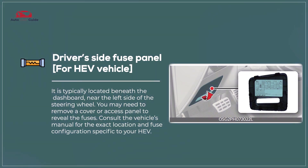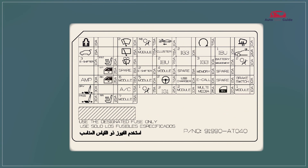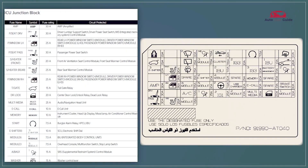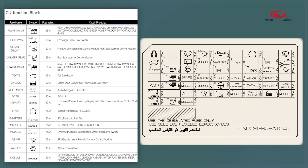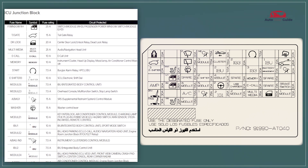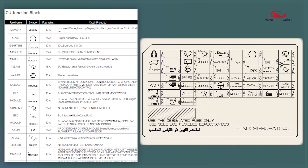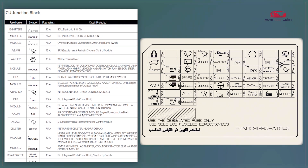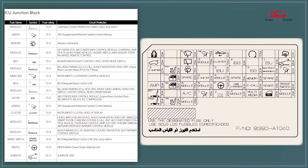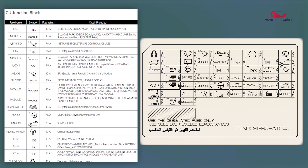Driver's Side Fuse Panel for HEV Vehicle. The driver's side fuse panel in a hybrid electric vehicle (HEV) typically houses fuses for components like the dashboard, lighting, and audio systems. It's designed for easy access and labeled clearly to aid in quick identification and replacement of fuses. Additionally, it may include relays and circuit breakers integral to the vehicle's electrical system management.